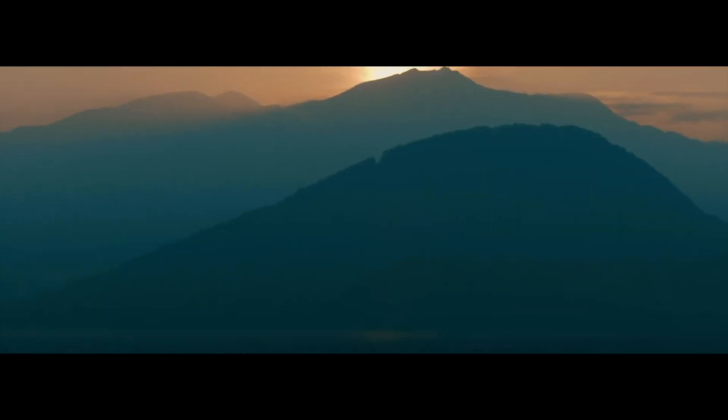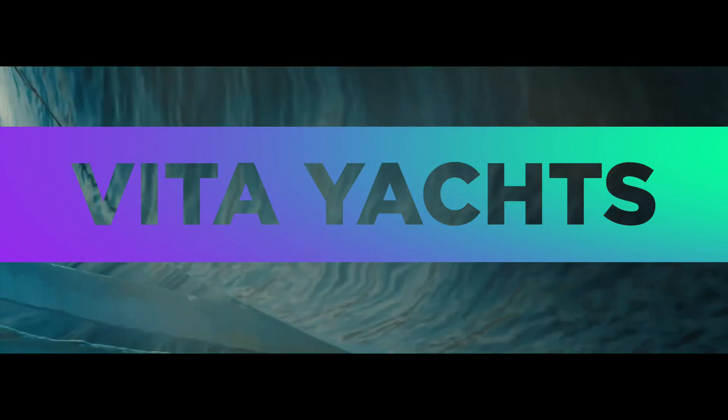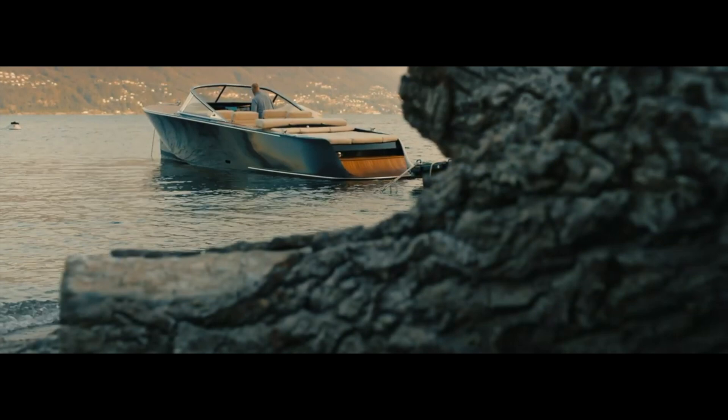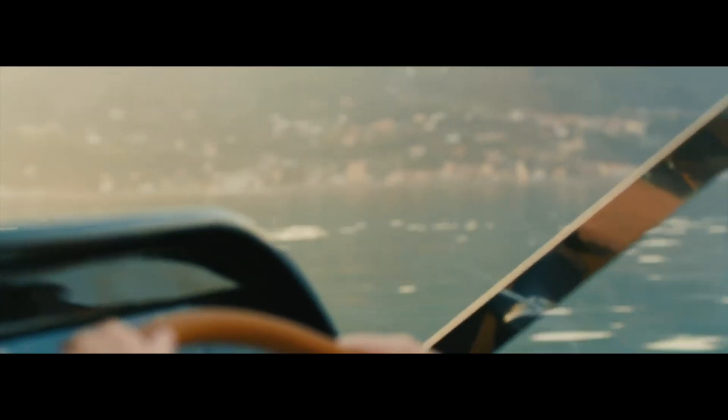"Inspired by tradition, powered by electricity" is the motto of Vita Yachts. Founded in 2017, Vita Yachts have gone from strength to strength, developing 100% electrically powered boats that are not only environmentally friendly, but offer immediate, controllable power comparable to fossil-fuel-powered vessels.